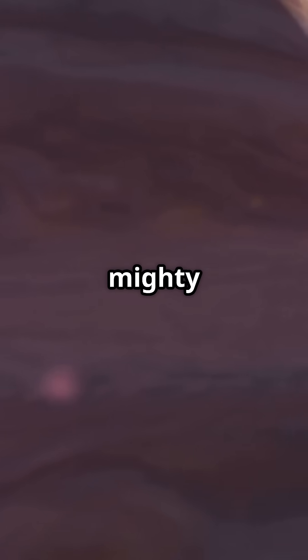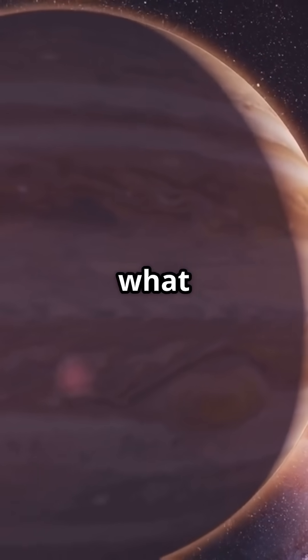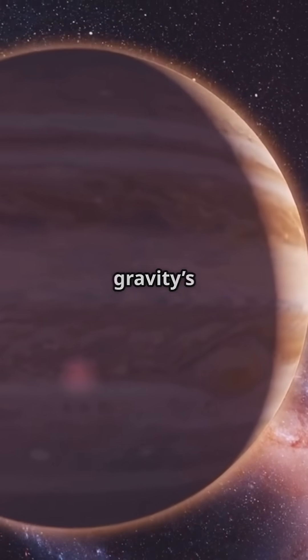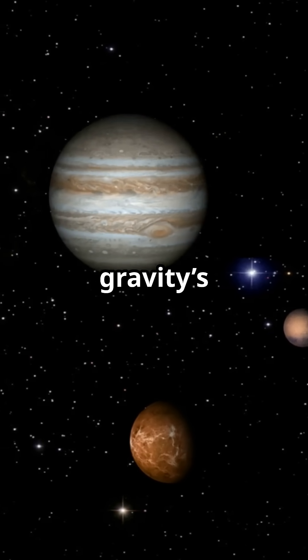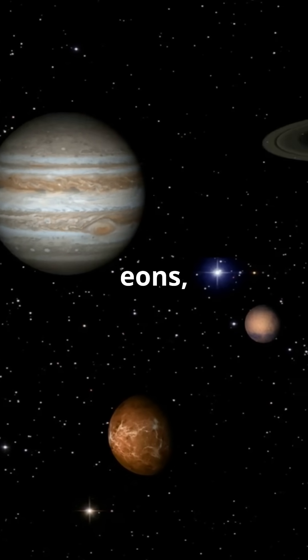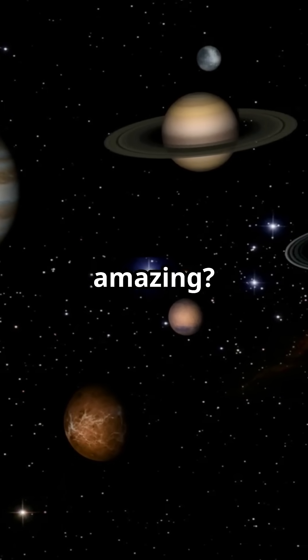Whether it's the mighty Jupiter or tiny Mercury, every planet, no matter its size or what it's made of, owes its roundness to gravity's relentless embrace. So next time you look up at the stars, remember, those perfect spheres are gravity's masterpieces, shaped over eons, floating in the grand cosmic dance. Isn't our universe amazing? Please subscribe for more amazing space facts.